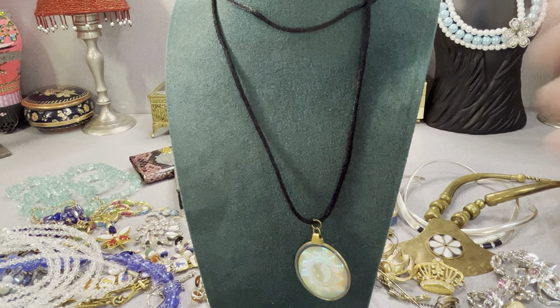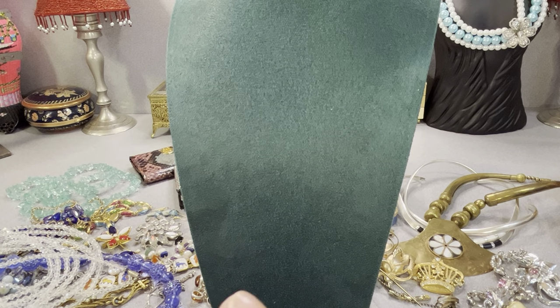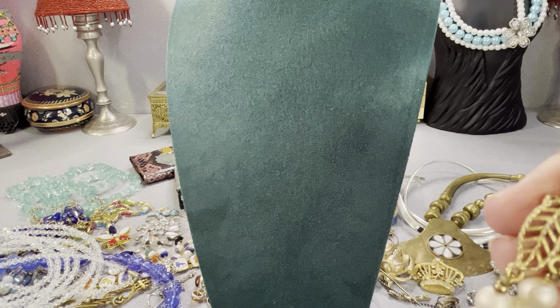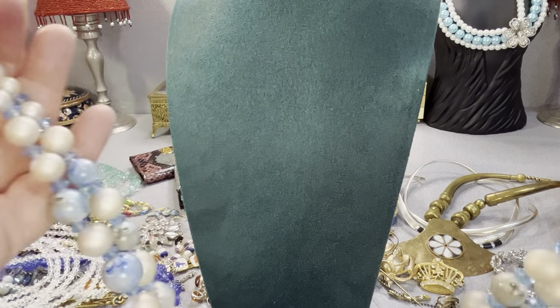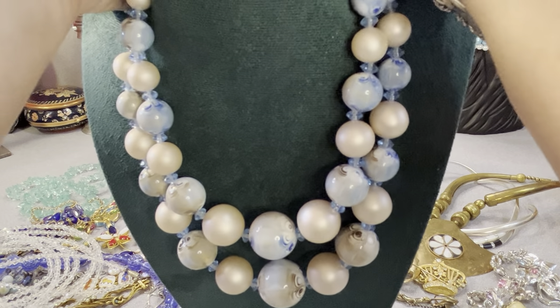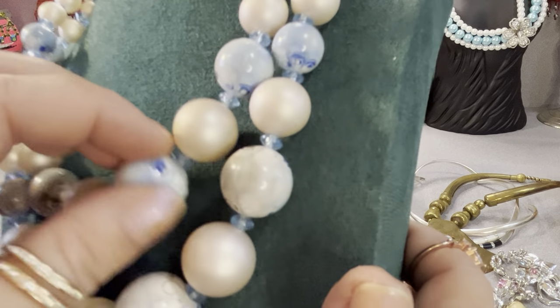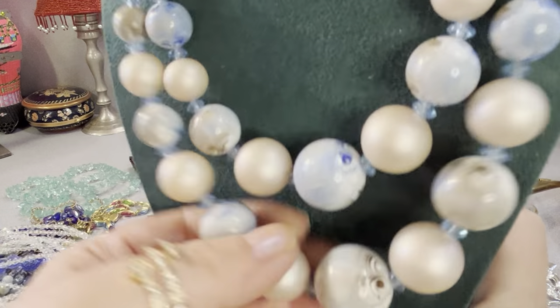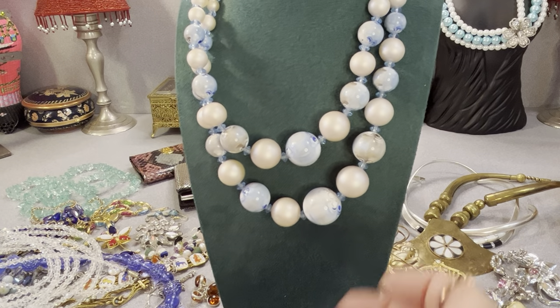One more necklace — I think this is pretty. I don't know who the maker is on it because it's unmarked as far as I can see. It's acrylic I believe, or plastic. I don't think there's any glass on there. There's the clasp — it has an extender and a J-hook. It's unmarked. These are very pretty, I think. Look at them. It's a nice necklace.